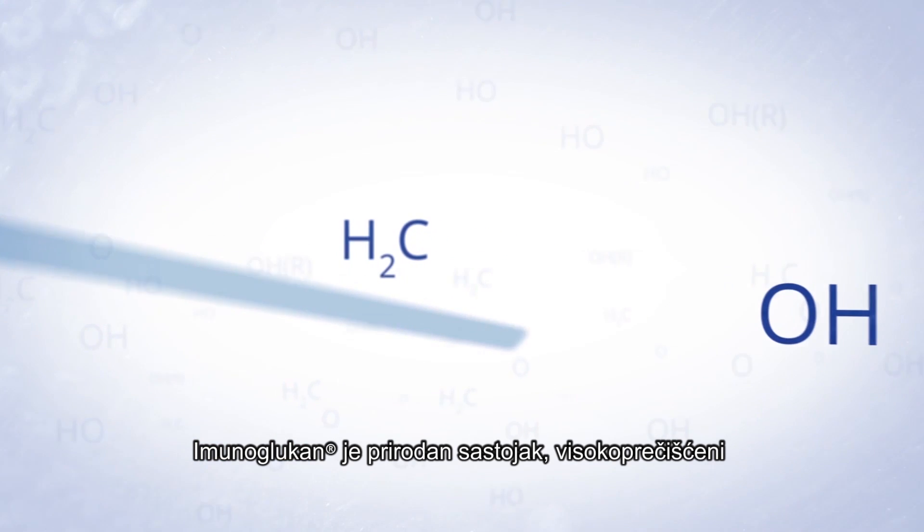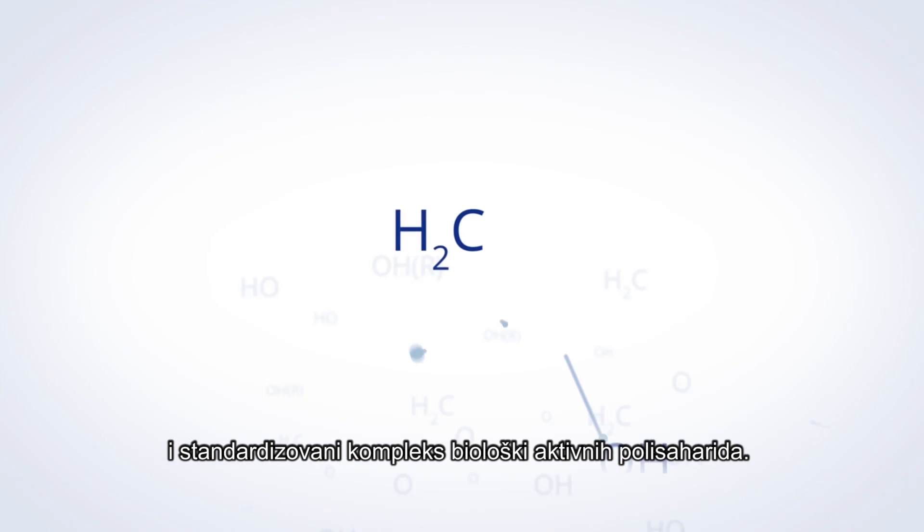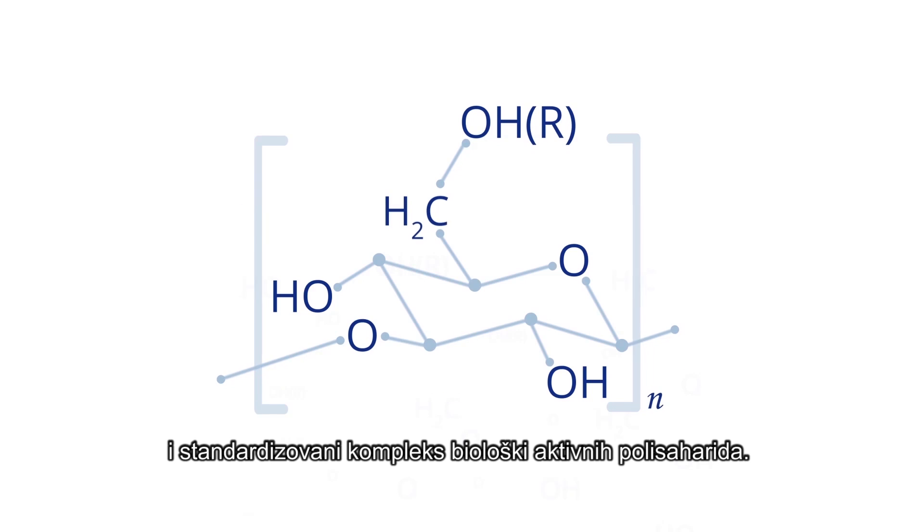Immunoglucan is a natural substance, a highly purified and standardized complex of biologically active polysaccharides.